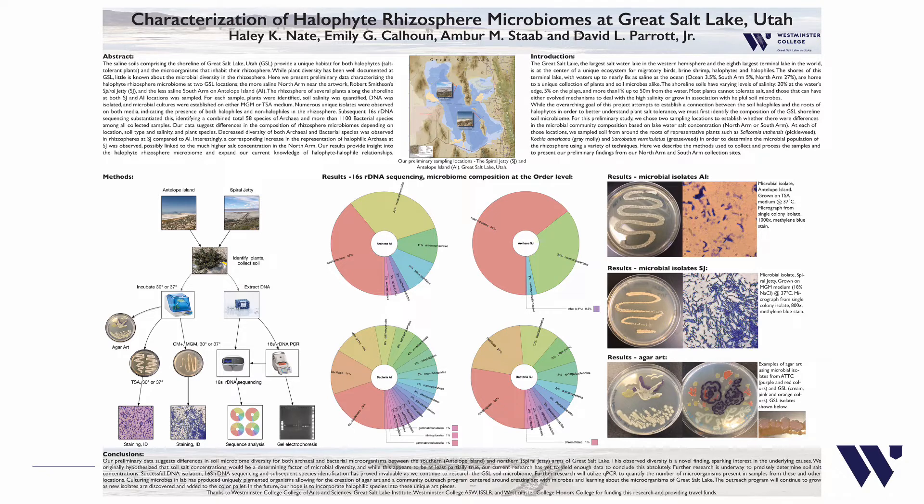To clarify the purpose for our research, our aim is to be among the first to identify the microbes that may or may not be contributing to the survival of salt and drought tolerant plants that live along the shorelines of the Great Salt Lake.